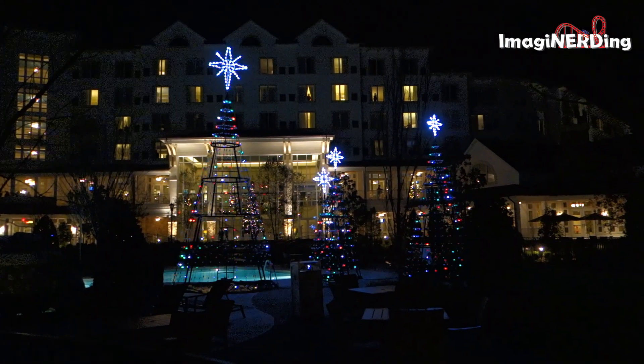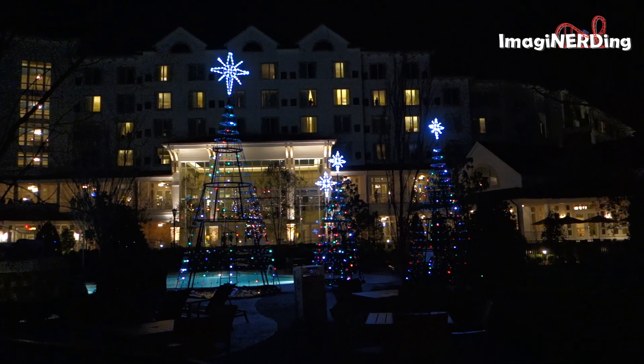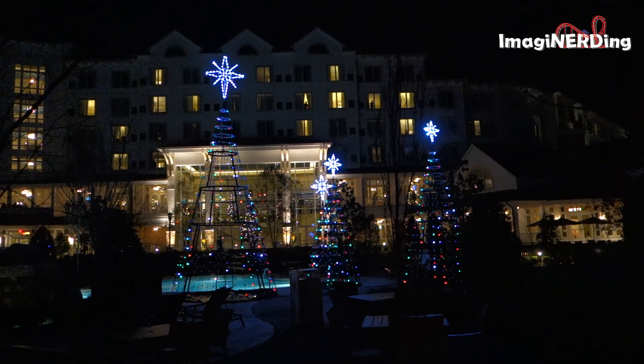Shortly before the show begins, the lights dim for a few moments, the music starts, and then the magical trees start.